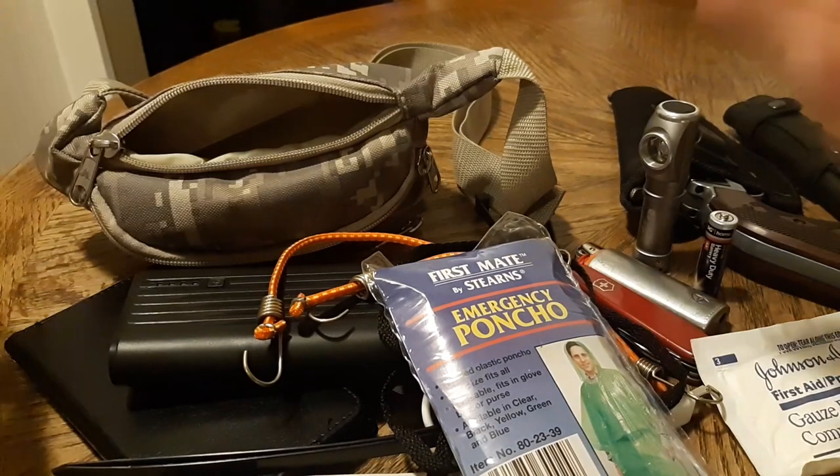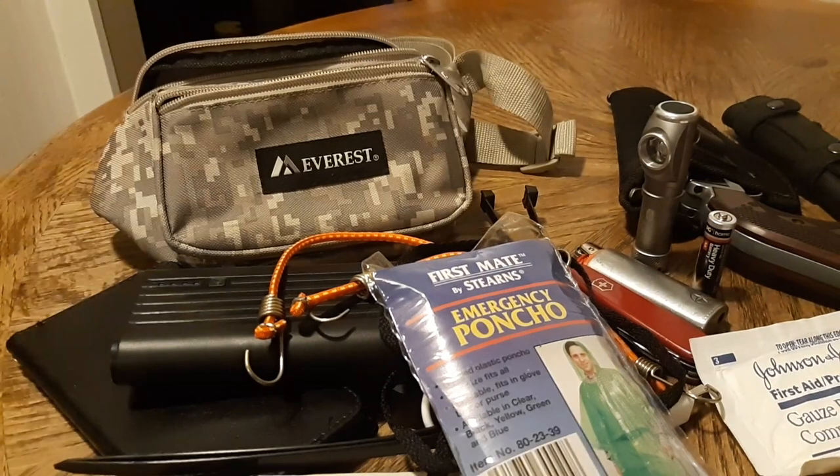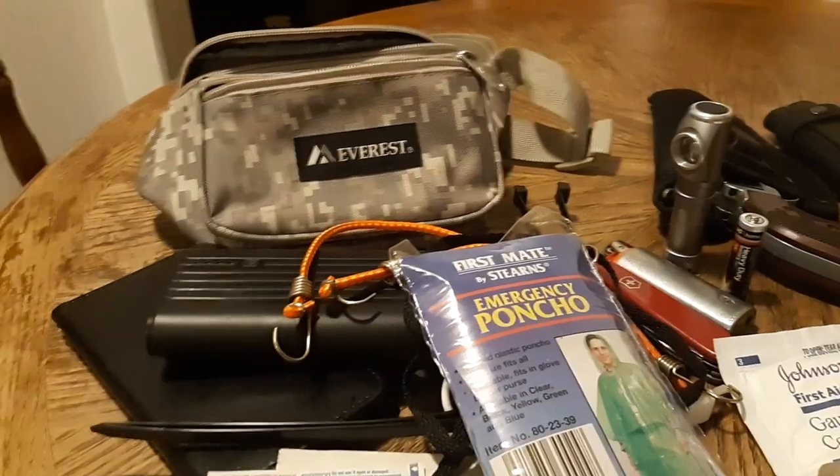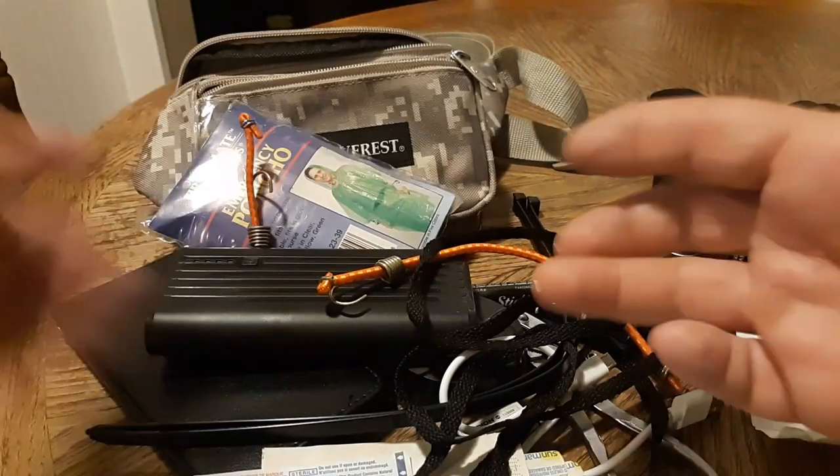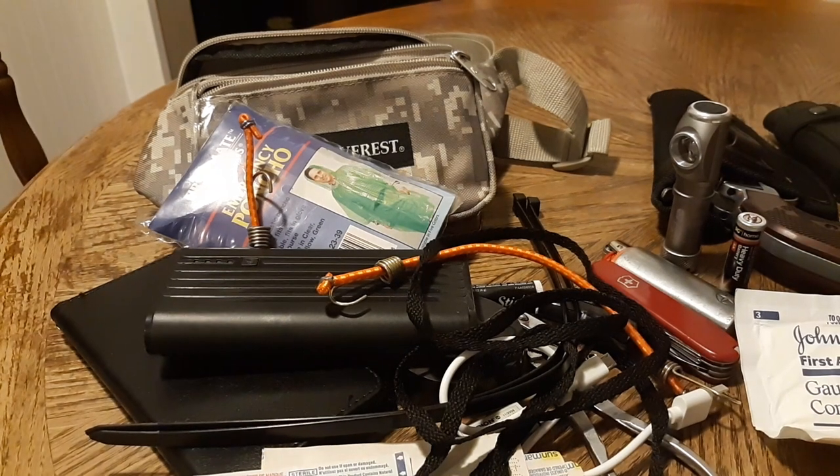I think we've pretty much gone through every item that I carry in my everyday carry. It's a pretty slick little setup — all the stuff fits in that little bag and I even have room for more items. So that is really cool. I hope you all enjoyed this video. Until next time, this is Johnny Mullet — you all have a great day.